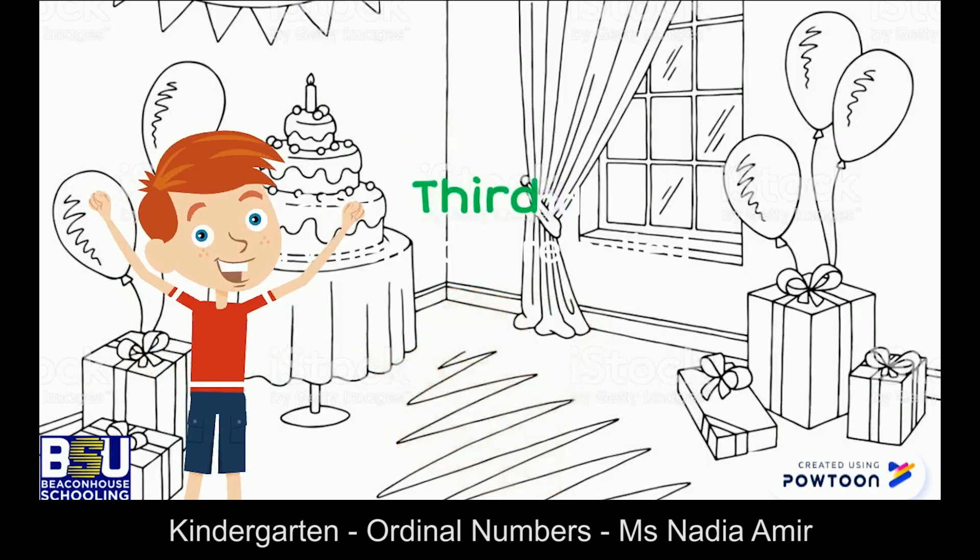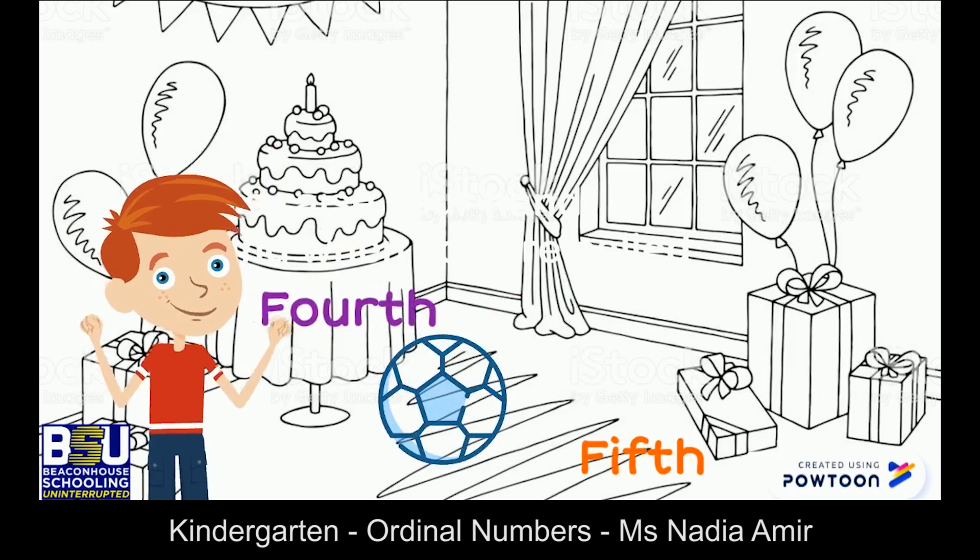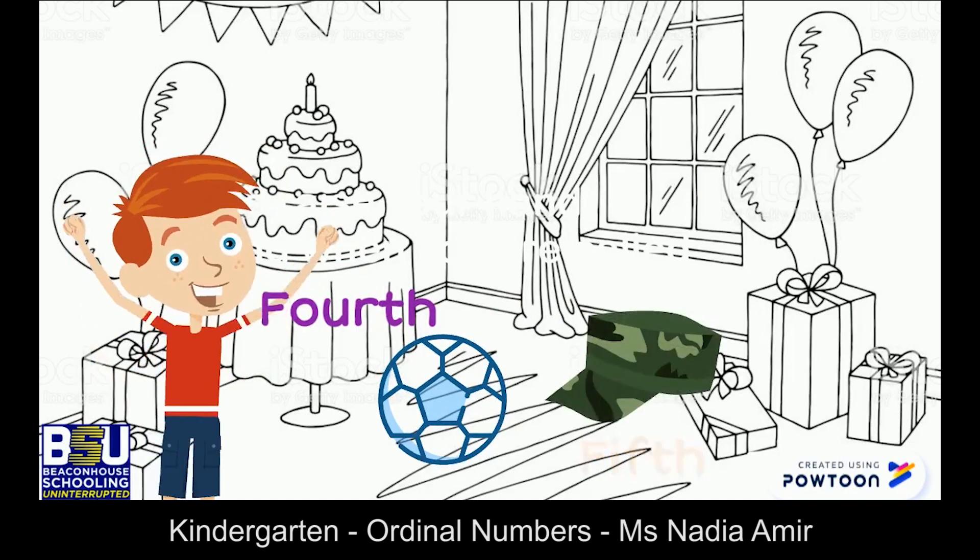The third gift is from his brother; it's a toy car. He excitedly opens the fourth and the fifth gifts, which are a ball and a hat.